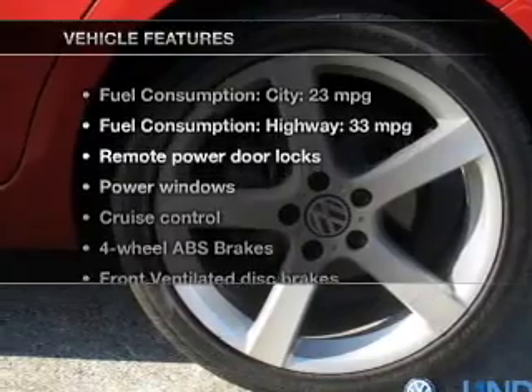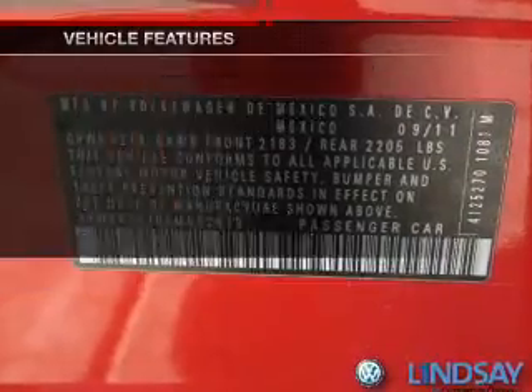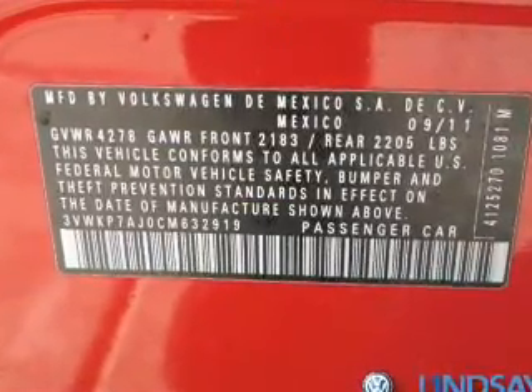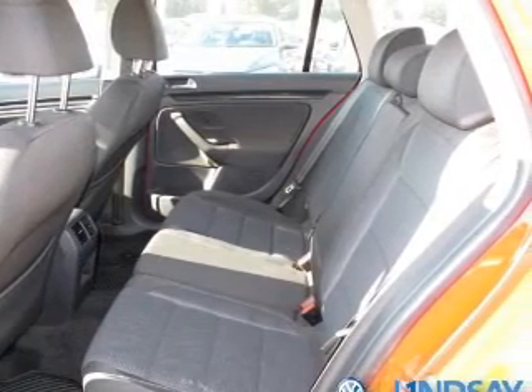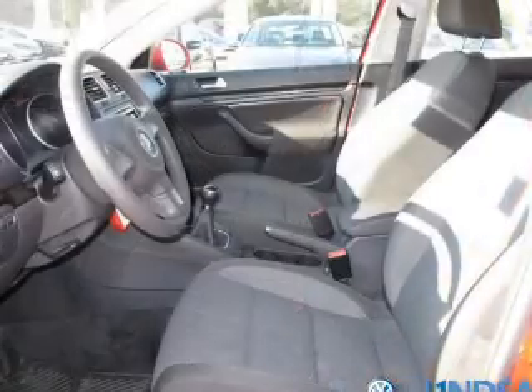Plus, enjoy these notable features that are included in this vehicle: keyless entry, power door locks, power windows, cruise control, Bluetooth wireless, an AM-FM stereo with a CD player, and power mirrors.